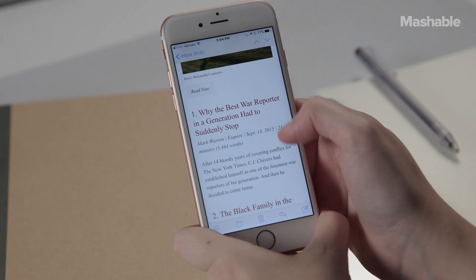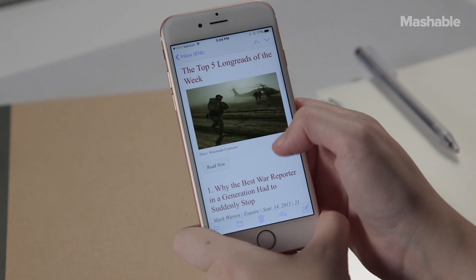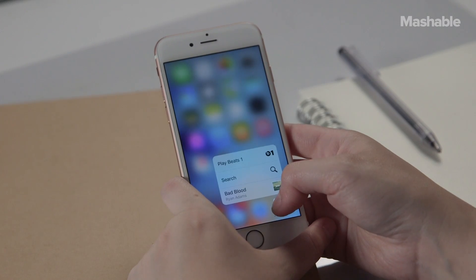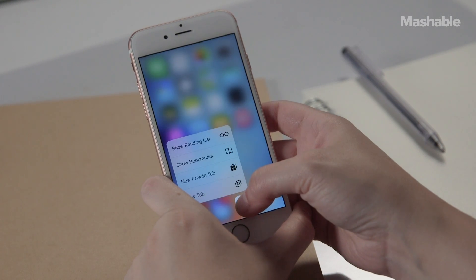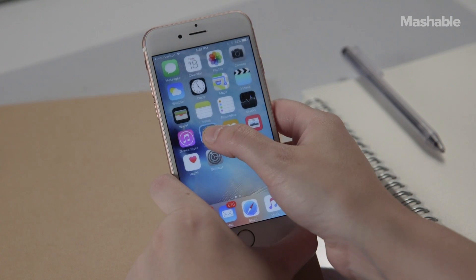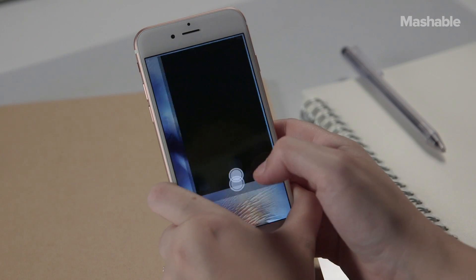3D Touch quick actions are scattered throughout the iPhone 6S and 6S Plus, and you access them by placing your finger over the icon and pressing down until you receive a satisfying little vibration and the quick action window pops up. In places where quick actions exist, like mail, camera, and safari, pressing on the screen connects you to commonly used functions like redeem in the App Store, take a selfie in the camera, and add a contact on the phone.